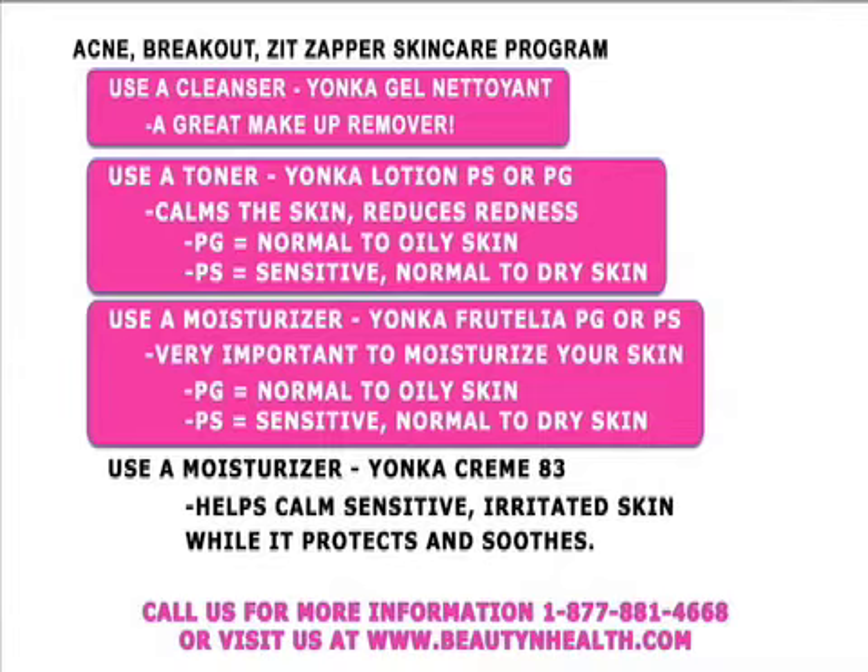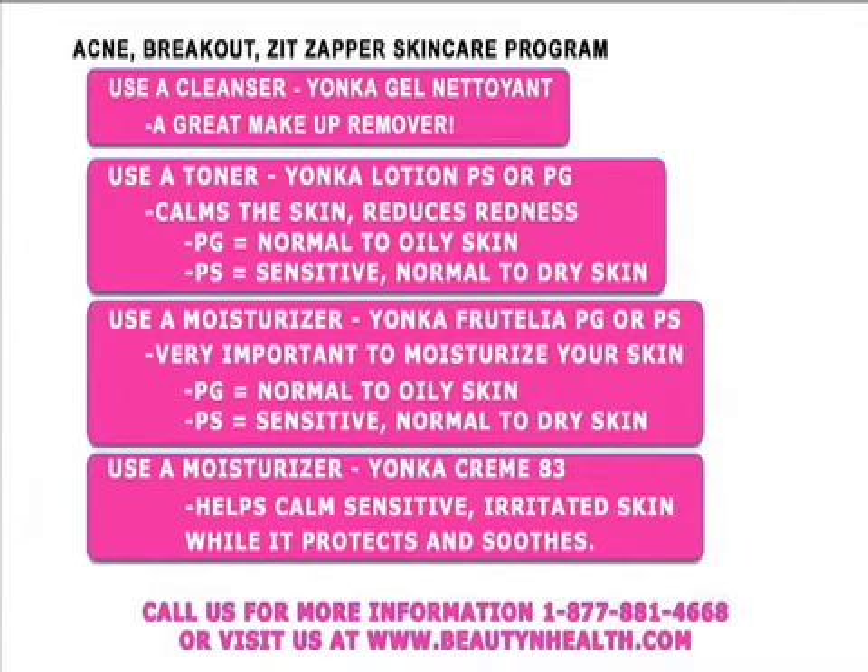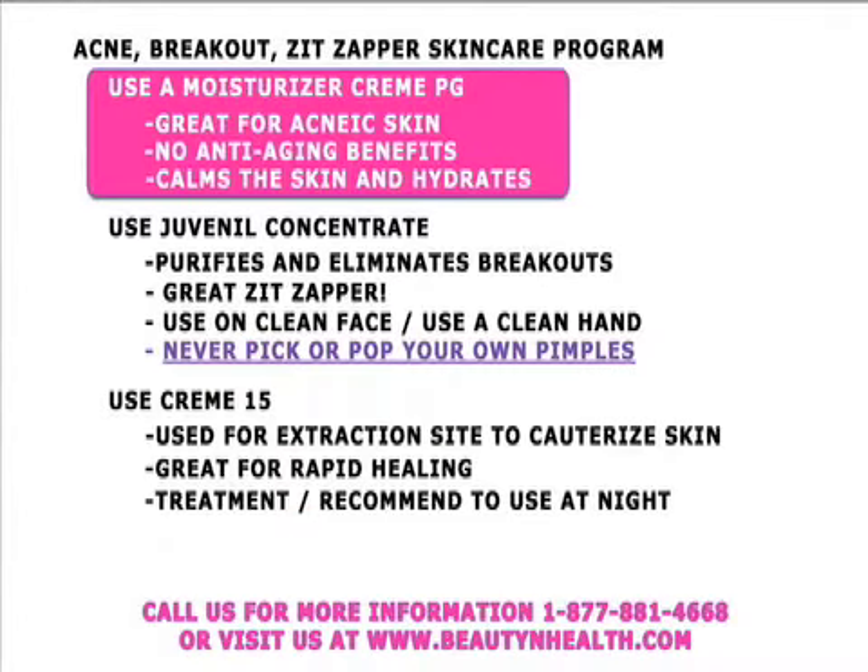Frutilia has fruit acids and also a natural SPF-8. Another wonderful moisturizer for sensitive skin is Creme 83 — it calms, protects, and soothes irritated and red skin. Creme PG is a great choice for teens through young 20s. It's great for acne skin — it calms and hydrates, though it has no anti-aging benefits.